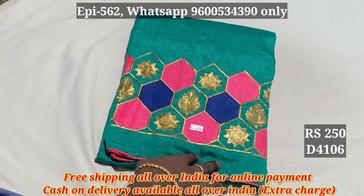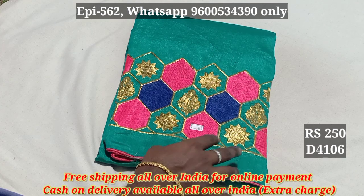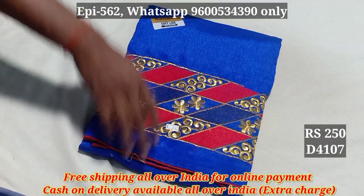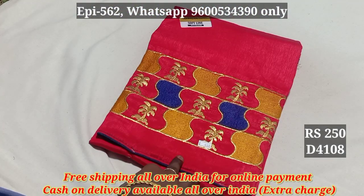I am going to show you the price of $370. I am going to show you the $250. All over India is $250.